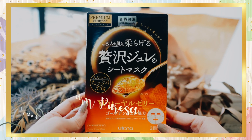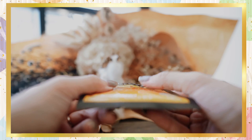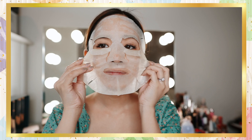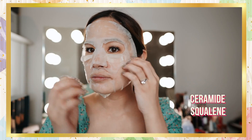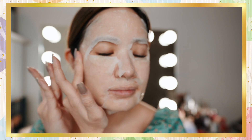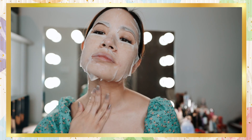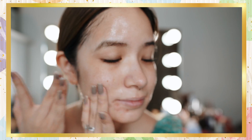Next we have the Utena Premium Puresa Golden Jelly Mask — honestly, this is like my favorite face mask of all time. There's so much packed into it that you really get value for your money. Whenever I go to Japan, I stock up on these. All the masks have a faint scent of natural herbs and are suitable for dry or mature skin. Key ingredients include ceramide for moisturizing, whitening and anti-wrinkle effects, and squalane which creates a natural skin barrier to protect the skin and prevent moisture loss. One important recommendation: don't wear the mask for too long — follow the recommended timings on the packaging, because wearing it too long actually dries it out and it can suck moisture from your skin. I generally wear the mask for 10 minutes tops.